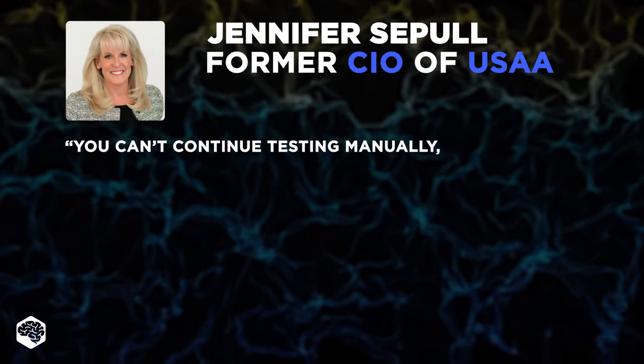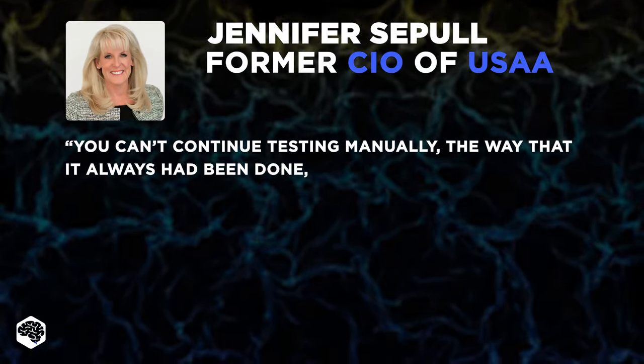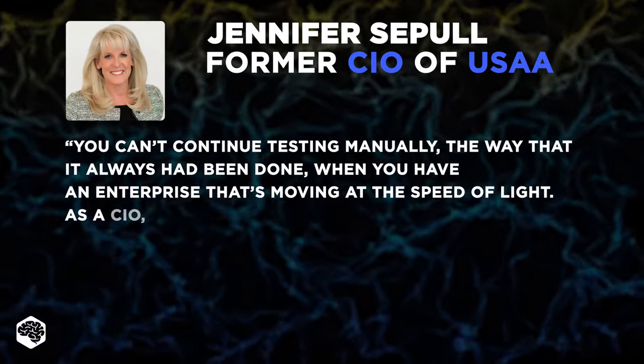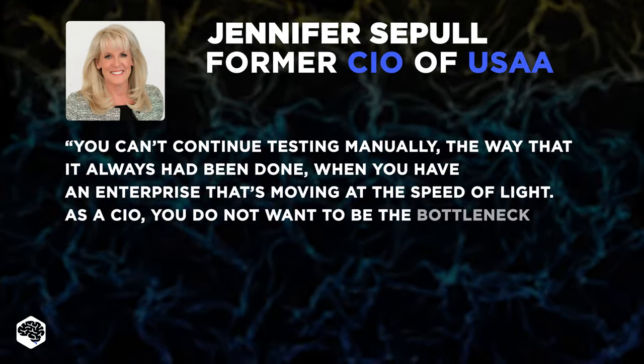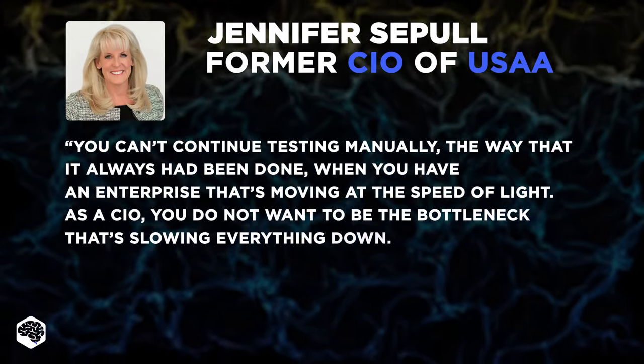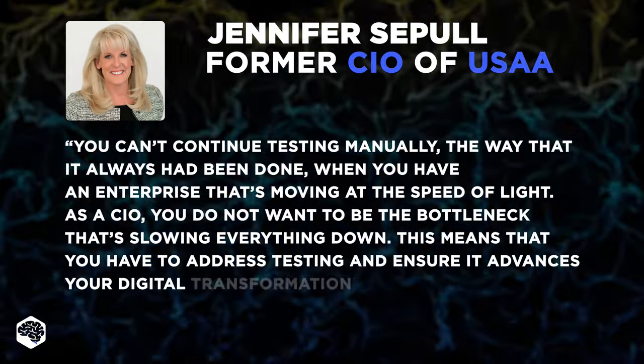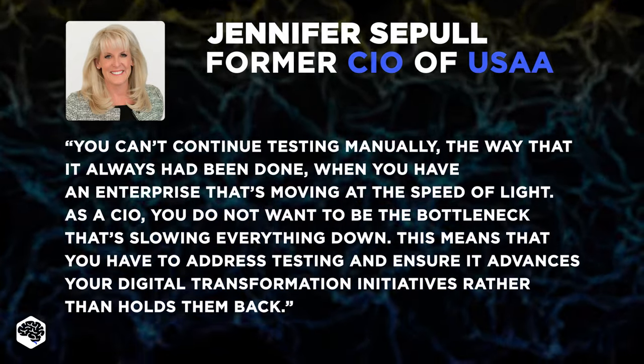You can't continue testing manually, the way it has always been done, when you have an enterprise that's moving at the speed of light. As a CIO, you don't want to be the bottleneck that's slowing everything down. This means that you have to address testing and ensure it advances your digital transformation initiatives rather than holds them back.